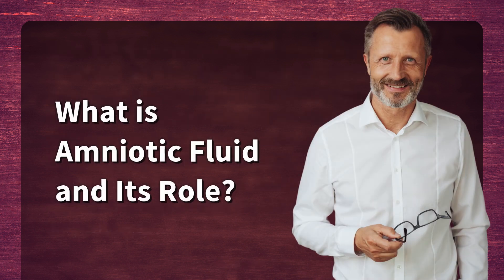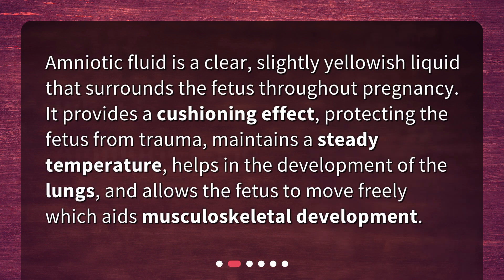What is amniotic fluid and its role? Amniotic fluid is a clear, slightly yellowish liquid that surrounds the fetus throughout pregnancy. It provides a cushioning effect, protecting the fetus from trauma, maintains a steady temperature, helps in the development of the lungs, and allows the fetus to move freely, which aids musculoskeletal development.